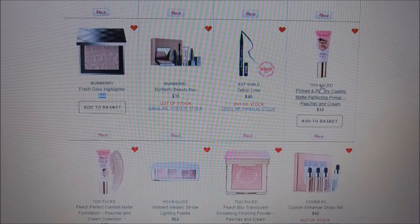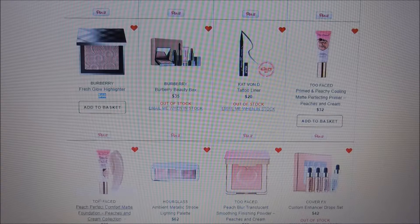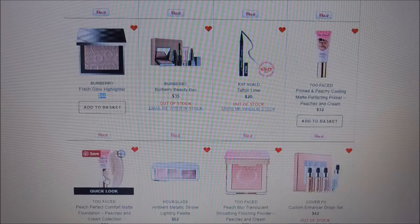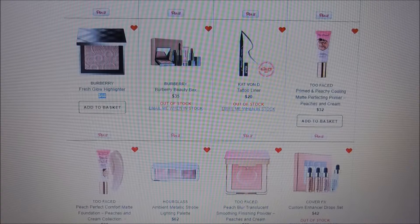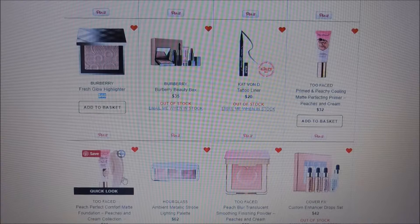Too Faced — the Primed and Peachy cooling matte perfecting primer. I'd like to try this because the Peach Perfect Comfort Matte Foundation is my everyday go-to and I love it. It has a whole range of different tones so you can get your summer or winter color. I'll probably go buy that foundation again soon, and I'd like to try the matching primer — but I'm a creature of habit with my Laura Geller primers and haven't switched yet.